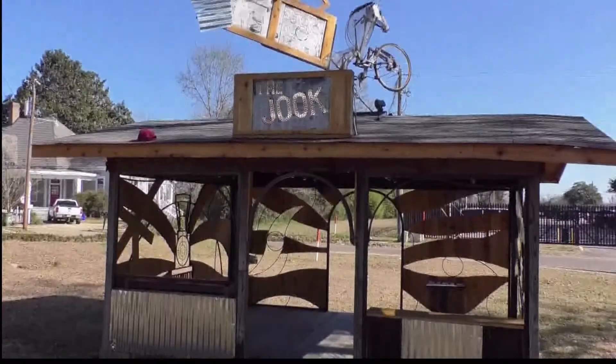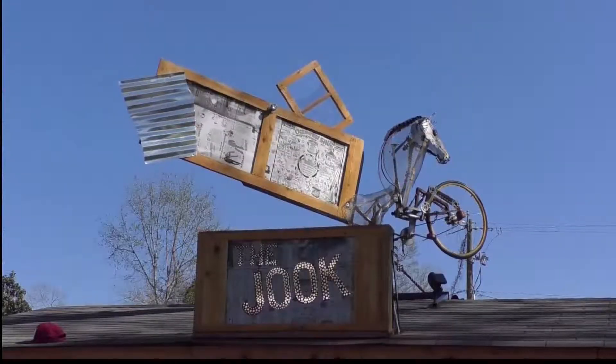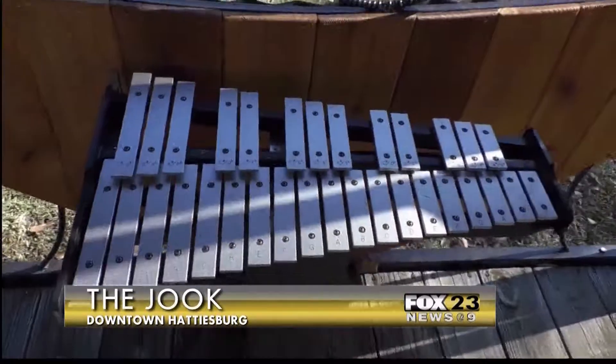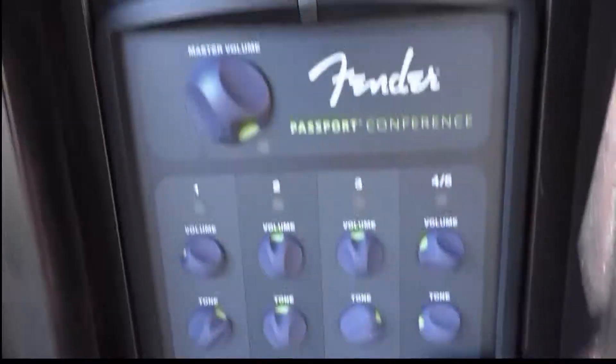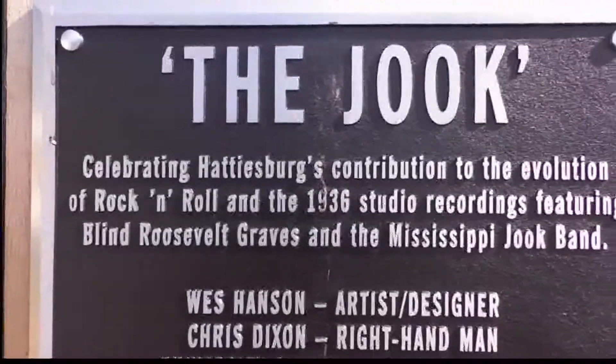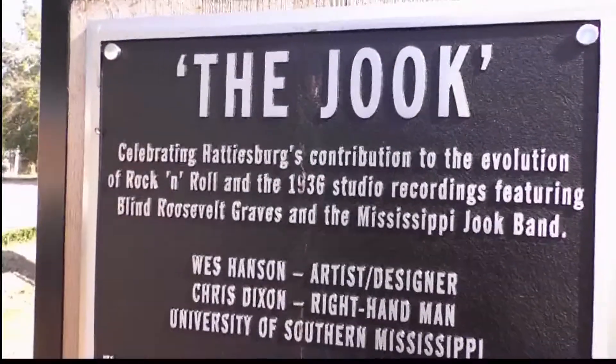The Hattiesburg Art Council and several other donors are opening the juke. It's a juke joint and a musical gazebo outside of the old Hattiesburg American Building. The small music venue features several musical instruments, including a drum, keyboard, and a guitar amplifier.